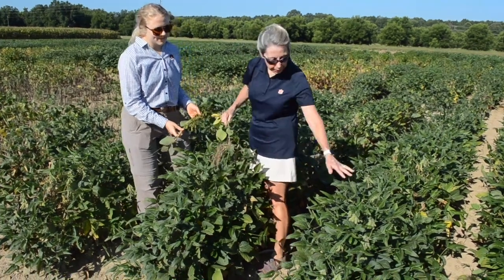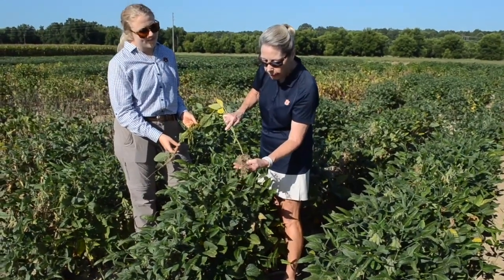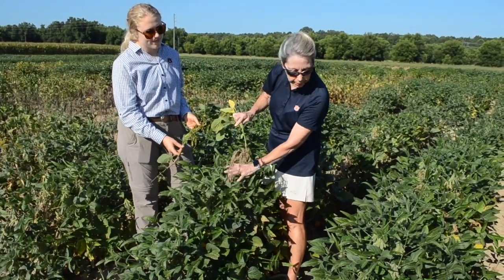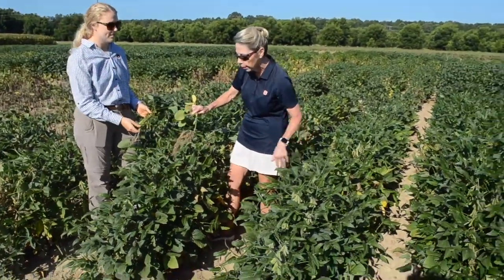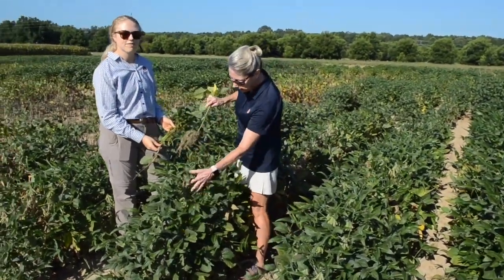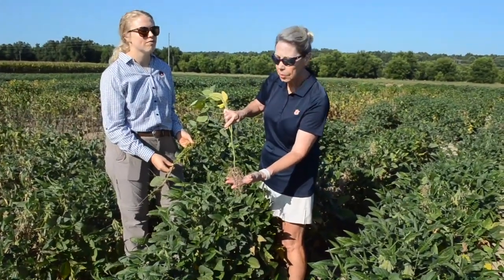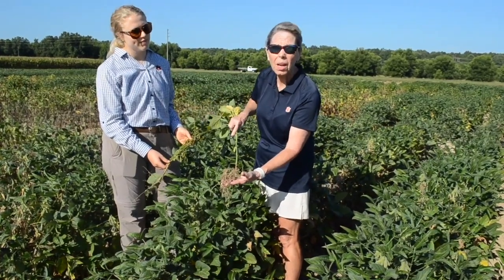On this variety we still have root knot nematode damage and you can see the galling here, but it's not as severe as in that last plot. We do appear to have some tolerance in this plot, and notice we don't have as much of the fungal diseases either. This variety is a little taller, much fuller, has more yield potential, but it still does have the gall — so the nematode is here but not causing severe damage. Let's call this root knot tolerance.